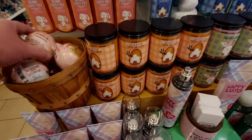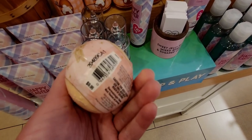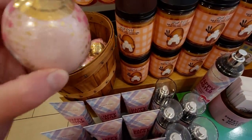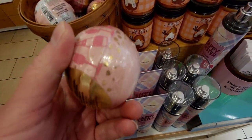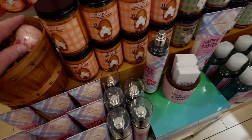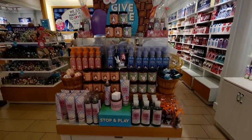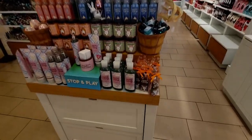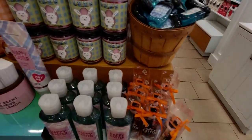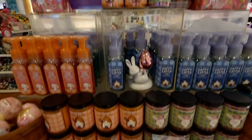I gave myself 30 minutes in the store, which is record timing for me — I'm usually here a lot longer because I really like to look at things and take my time. It's therapeutic, shopping at Bath and Body Works. I made it in and out in about 30 minutes — I don't think I've ever been that quick. The Easter table has shrunk a little bit and moved — and I cannot believe Easter is this Sunday!